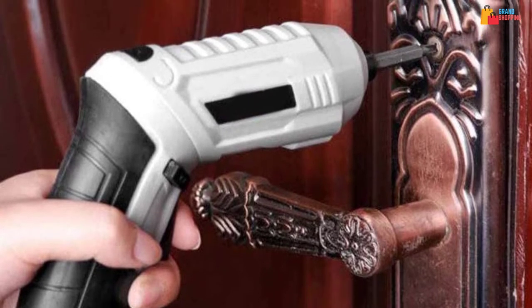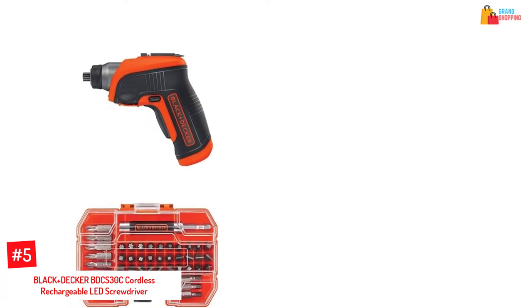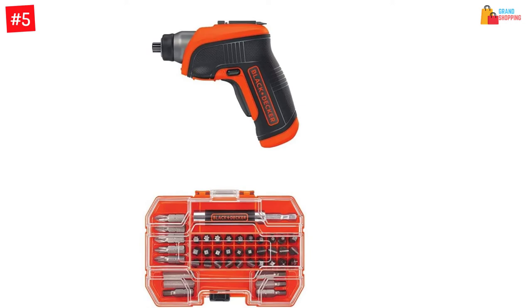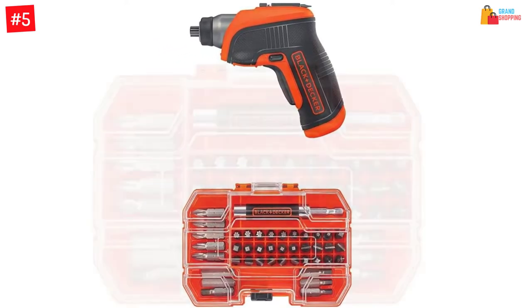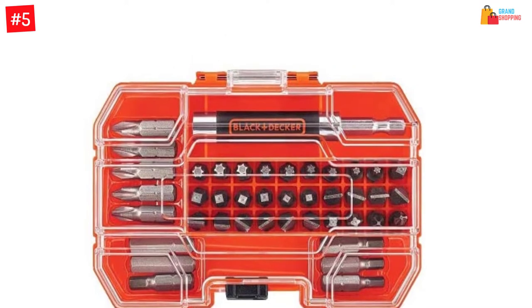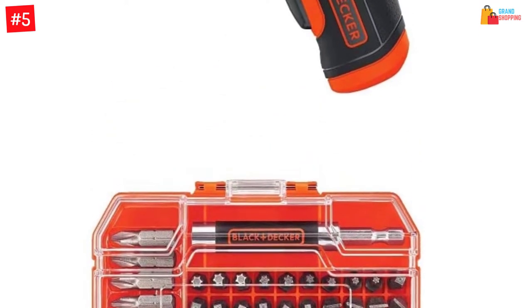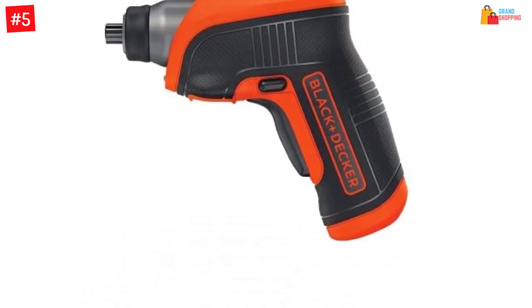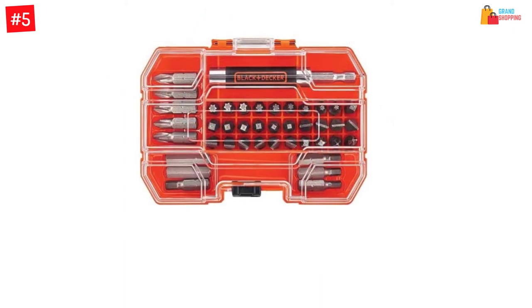Number 5: Black+Decker BDCS30C cordless rechargeable LED screwdriver. This is a commendable professional electric screwdriver for people involved in heavy jobs. The screwdriver ships with a case consisting of 42 standard screwdriver bits essential for various jobs, so you can easily interchange the bits while working on multiple objects.